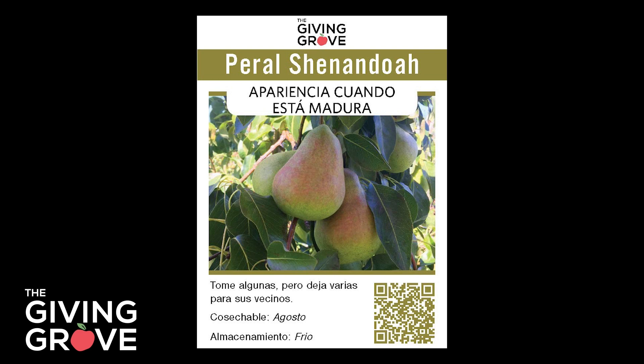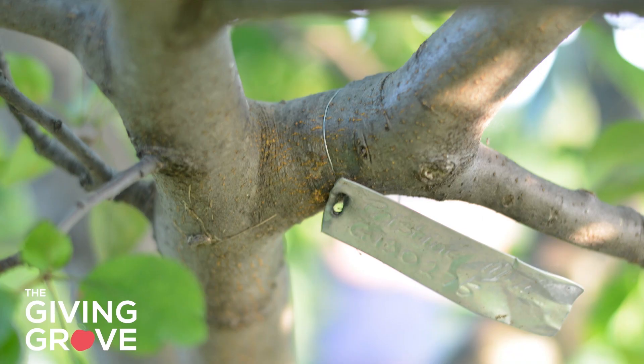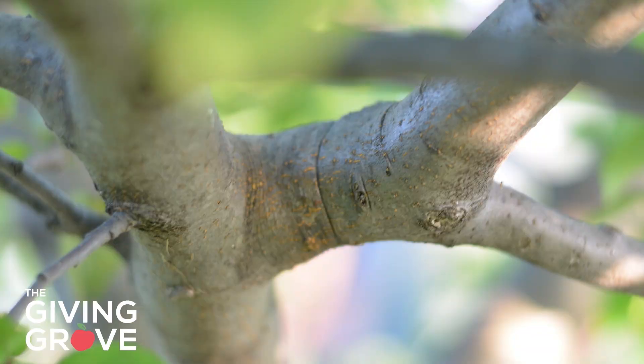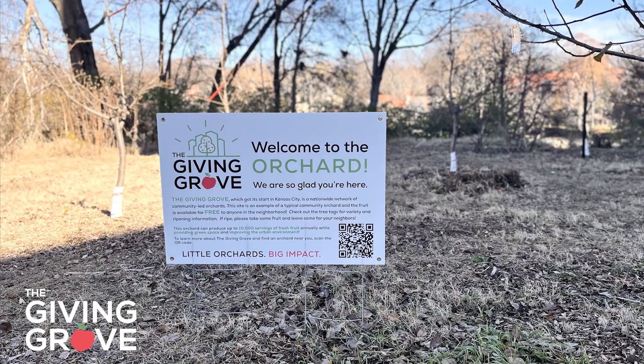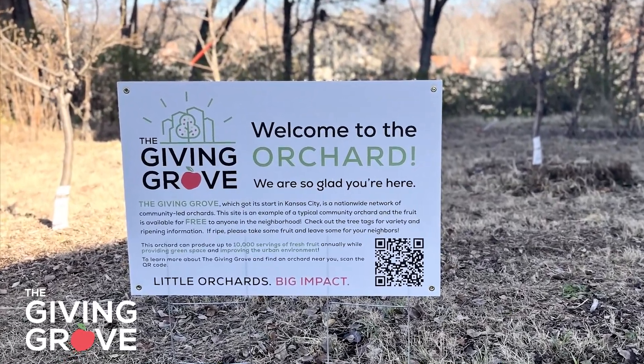Think about languages in your area and try to offer accessible information. Remember to use twine or biodegradable stringer ties so that you don't run into a problem with the tree growing over or being girdled — also known as choked — by metal or plastic ties. Do you have signs in your orchard letting people know the purpose of the space? This is a great way to welcome people in and let them know how to use it.